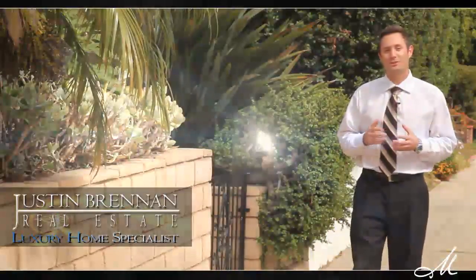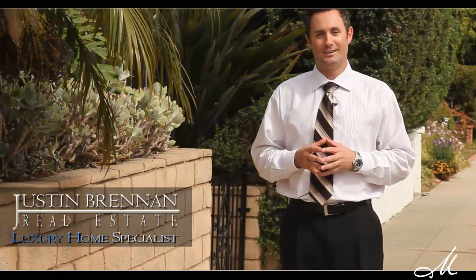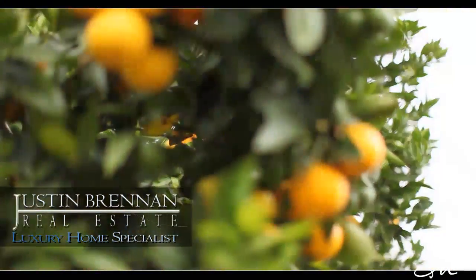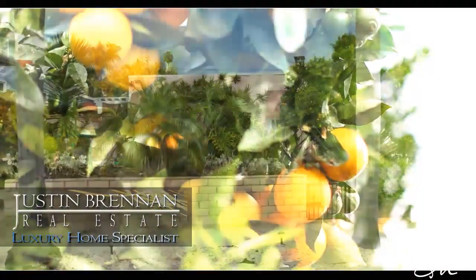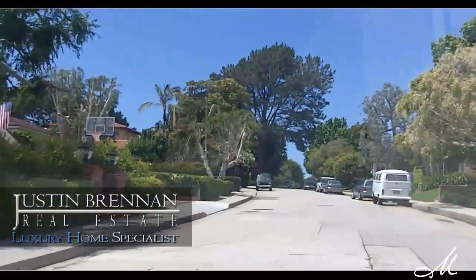I am Justin Brennan with Middleton & Associates Real Estate and today I'm located right in the heart of Bird Rock, La Jolla, showcasing one of our newest listings. Welcome to 5529 Bellevue Avenue. The two most unique features of this home: one being its location — you're right here in the heart of Bird Rock on Bellevue Avenue, which is one of the most coveted streets in all of Bird Rock, La Jolla.